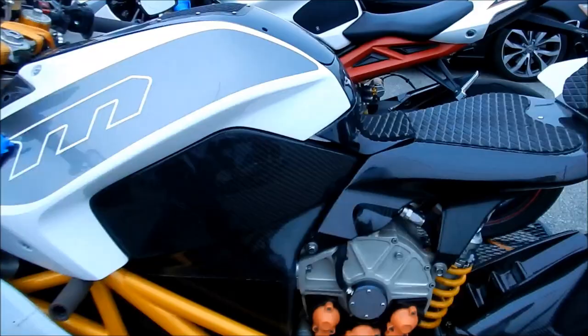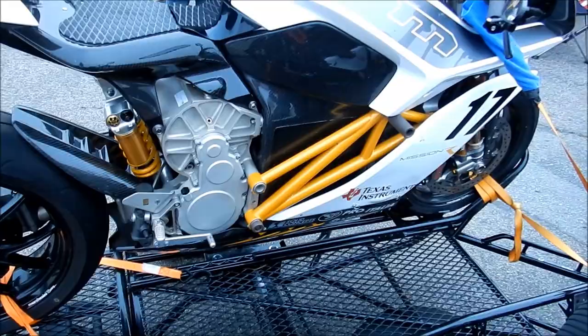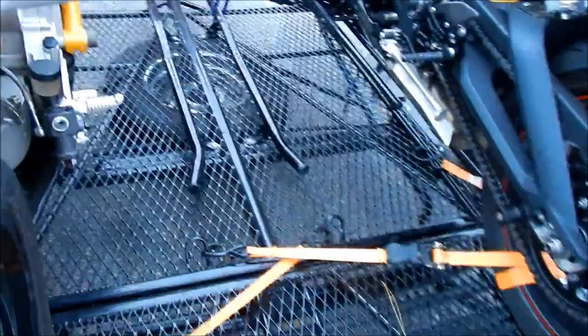Cool, look at this — it's Mission Motorcycles, and a Daytona. Man, that's a cool frame. Single sided swing arm, chain drive, single speed. Really fancy suspension too.